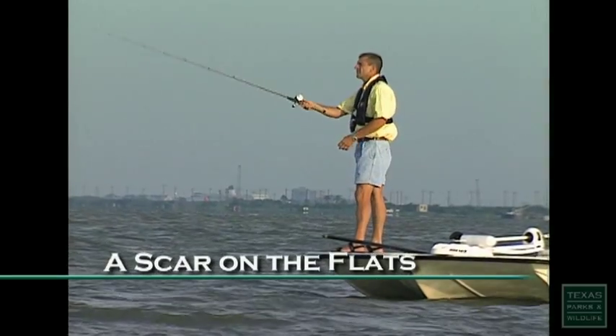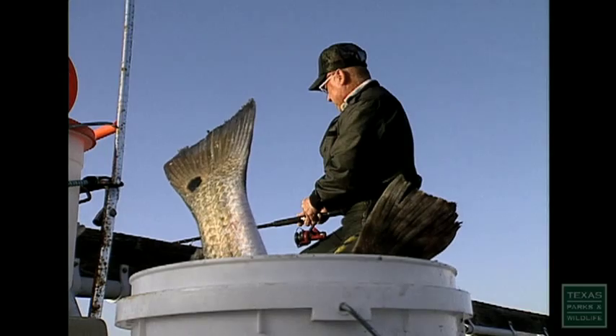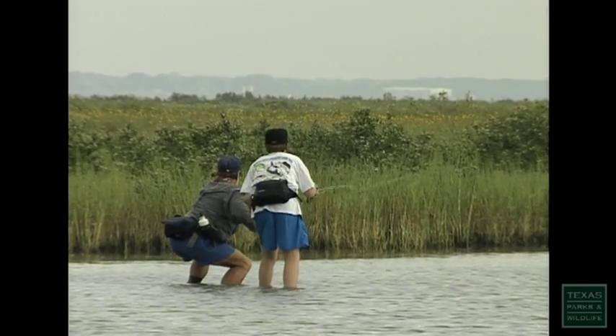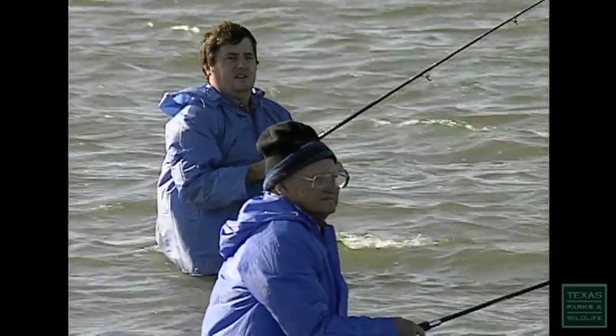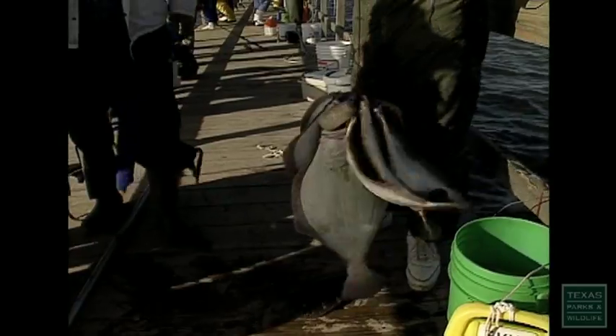This area is almost like stepping through the looking glass into Wonderland. He's right here, ten feet. And it's full of different kinds of birds and fish and sea grasses and black mangroves.